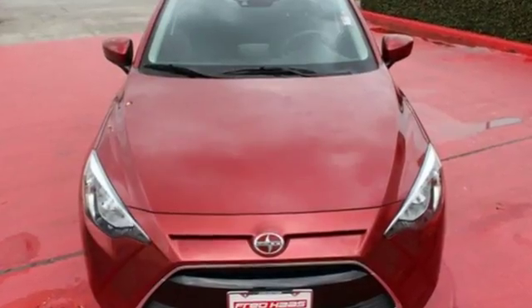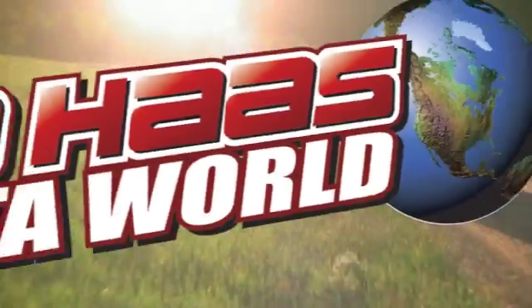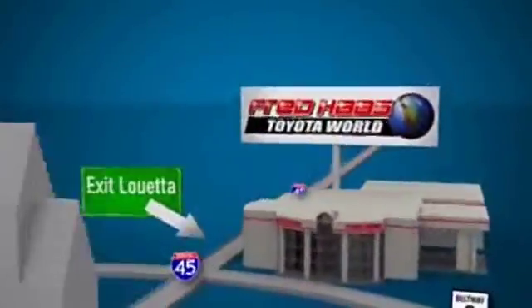Are you an iA personality type? Find out today. Fred Haas Toyota World has been a hallmark of our community for more than 40 years. Be easy to find on I-45 North at Luetta, just two miles north of 1960.